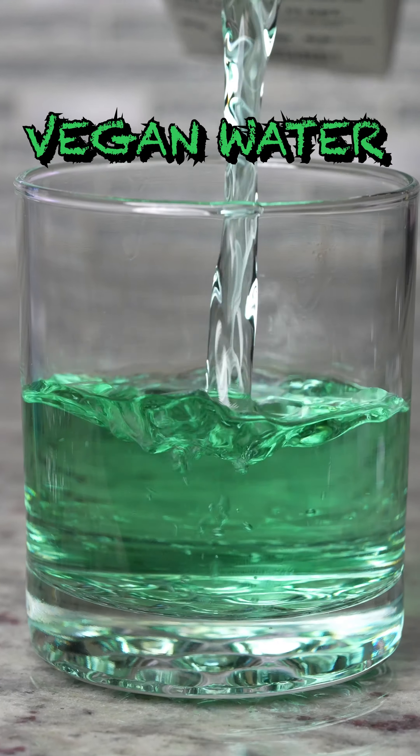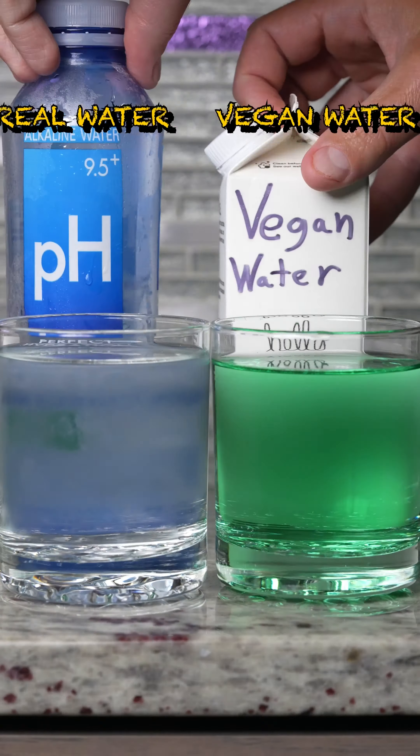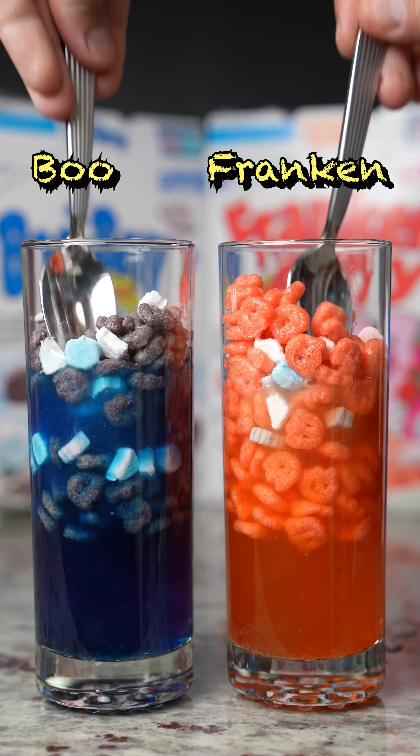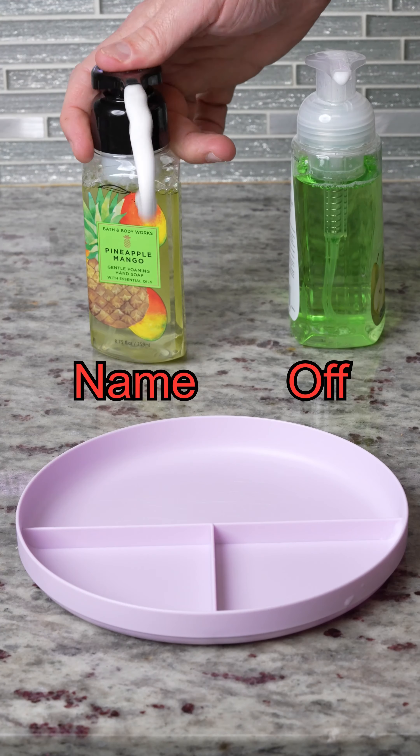Real water vs. vegan water pour test and mix test. Then Boo Berry versus Frankenberry color test — look at that water change color, that's kind of disturbing actually — and it's a tie!